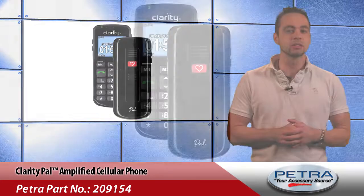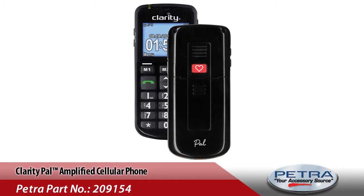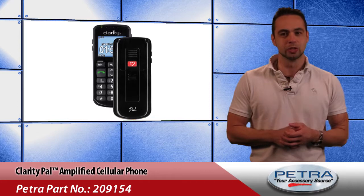Amplifying incoming sounds up to 40 decibels, the phone is hearing aid compatible and TIA 1083 compliant, and has loud, vibrating and flashing visual ringers.